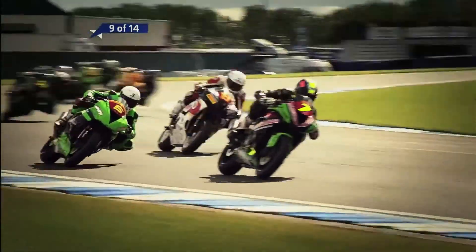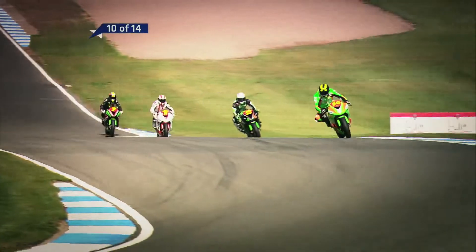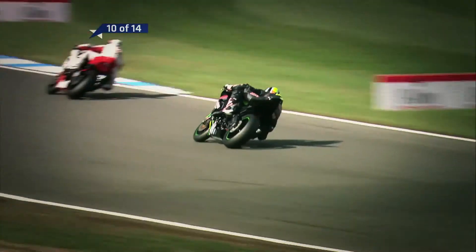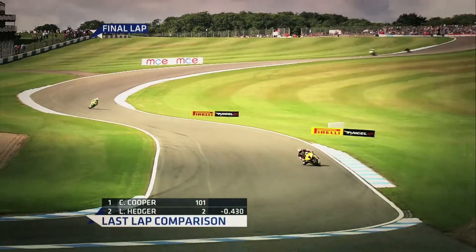There is James Lodge, former double British 125 GP champion, as he scorches across the line with young Andy Irwin right behind him. James Lodge beginning to gather his wits — he's just set his fastest lap of the race at 1:35.5. Great ride by Callan Cooper, number 101 on the yellow CF Motorsport Yamaha.